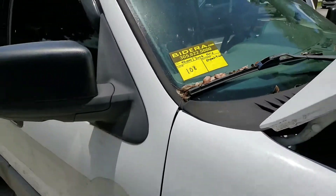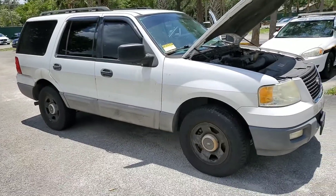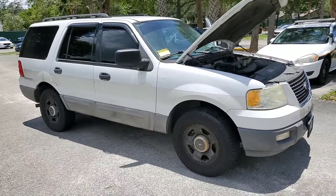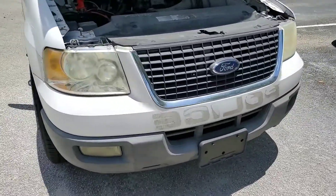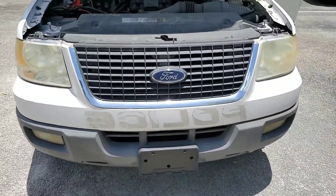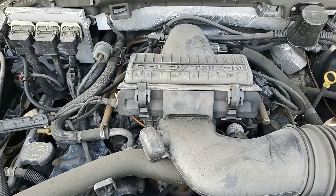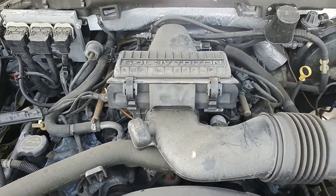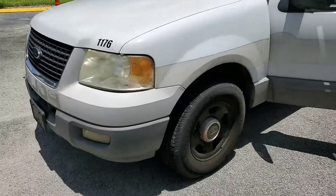2006 Ford Expedition 4x2. Headlights are dull, body straight. 5.4 liter, 3 valve Triton — sounds really good. Tires look good.